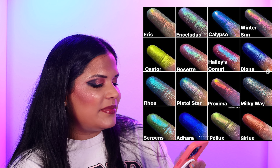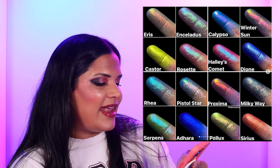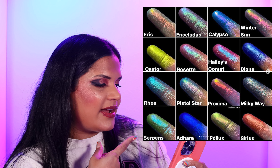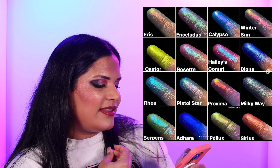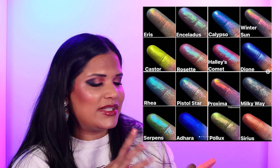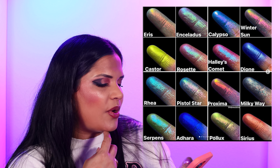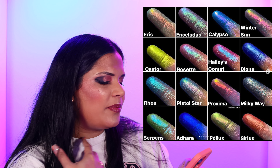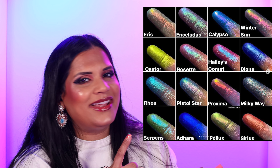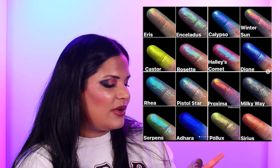From Terra Moon, they launched their spring collection and the shades are so beautiful. I love the shade called Adora — it's gorgeous. The shade Castro is a beautiful chartreuse-like green shadow. I'm not sure if it's a pre-order or pre-sale, but I'll link the Terra Moon website down below for you guys in case you're interested in checking out their shadows.